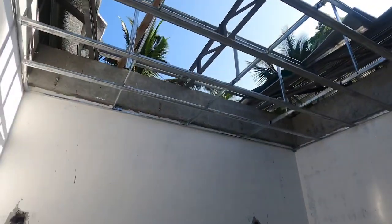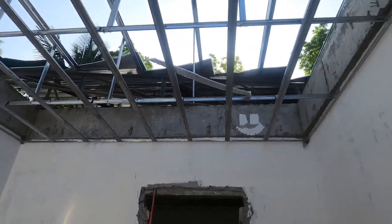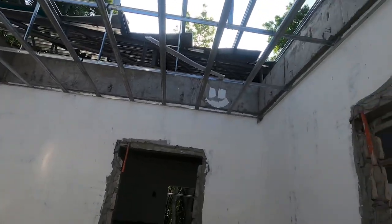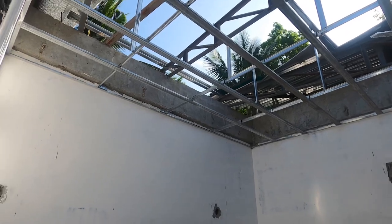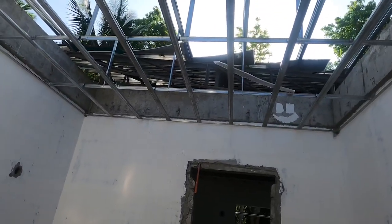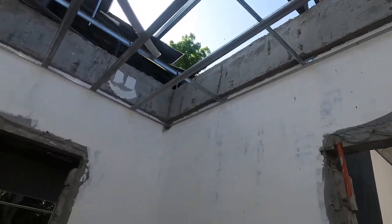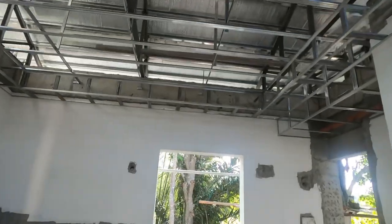I'm wondering about this area here because it looks pretty flat, and that's when you're going to have issues. Anytime you're going to have leak issues it's going to be related to either metalwork or pitch. This looks like it's pretty flat so I'm going to have to ask Dave what they're going to do with that. That is a little bit of a concern for me.